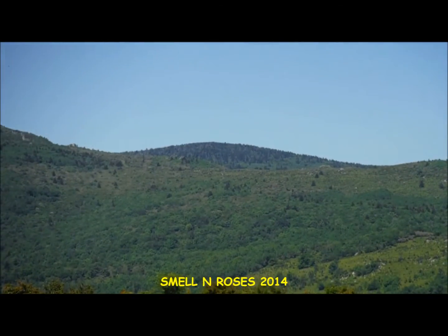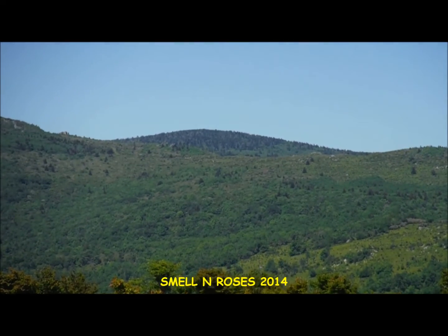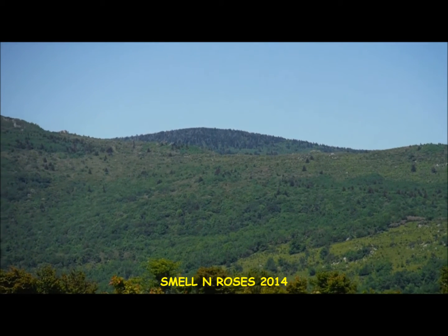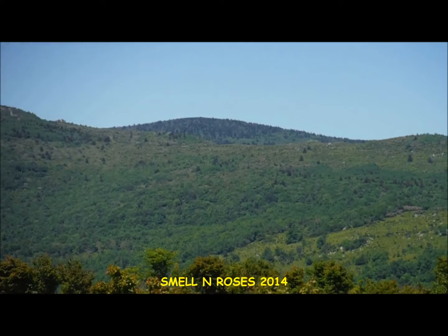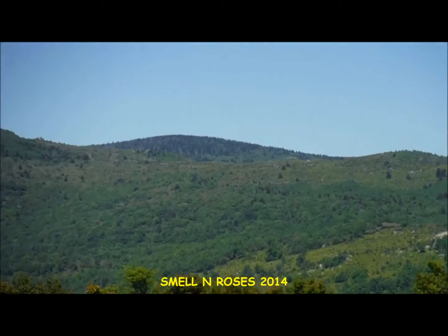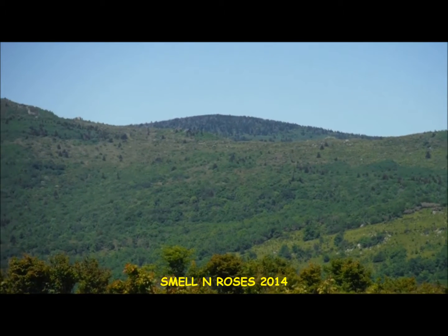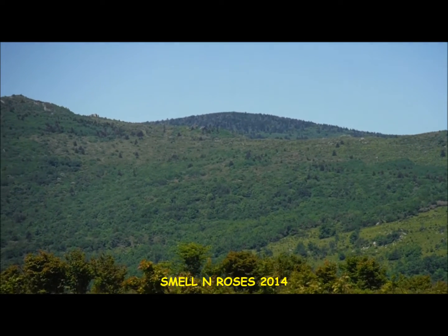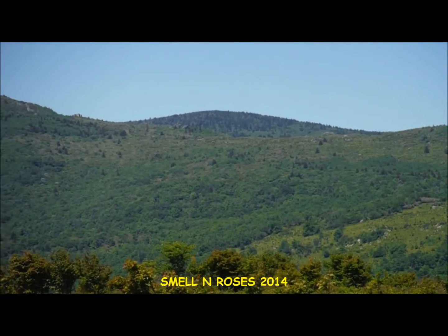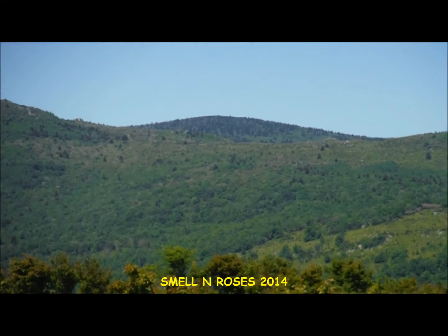Okay guys, that large ridge in the distance is actually the summit of Mount Rogers, which is the highest point in Virginia. We're not going to be going up there today, but that is also a very cool hike — I have another video on that if you guys want to check it out.